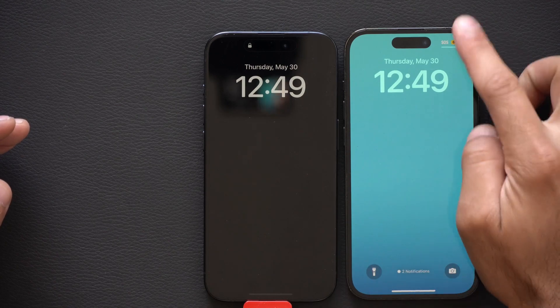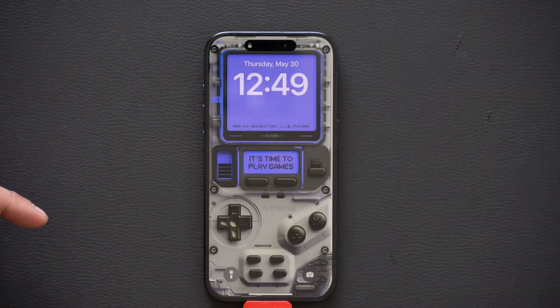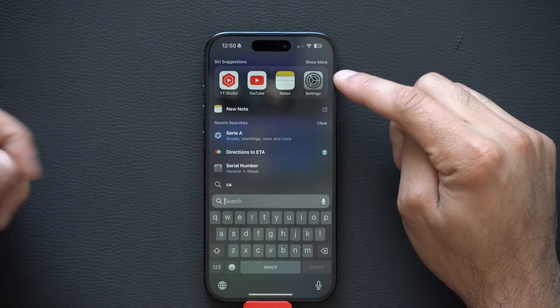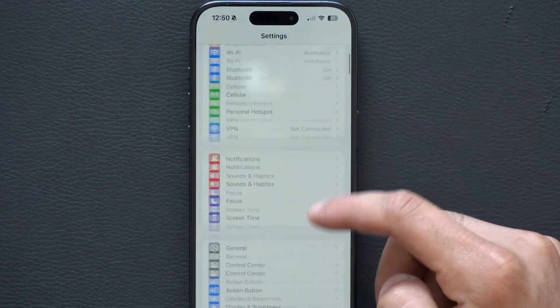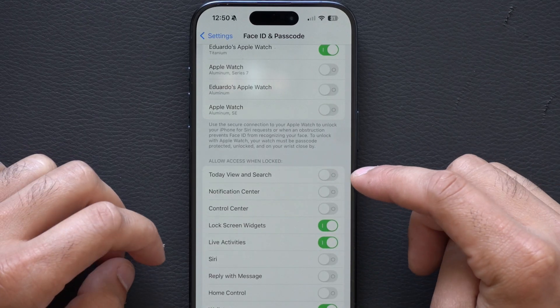To disable control center on the lock page, like I have on my personal device, simply unlock your device, hop into your iPhone settings, go into Face ID and Passcode, enter your login credentials, and scroll down until you see 'Allow Access When Locked.'